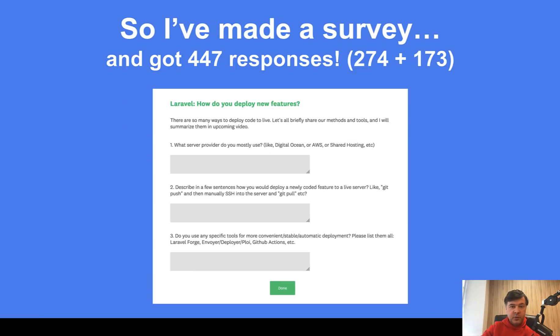I got 447 responses, which was a shock to me — I didn't even expect 100. It was 274 from my Twitter and 173 from my YouTube audience. Still, it's not a huge amount of responses, so it represents only my audience — my followers. Those answers may be different if you conduct a survey more broadly.